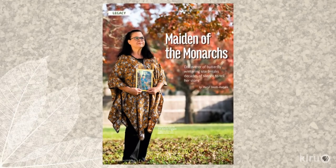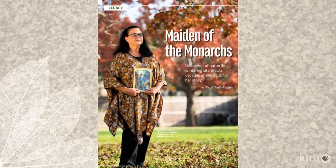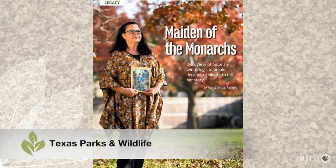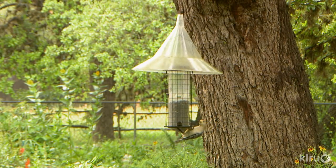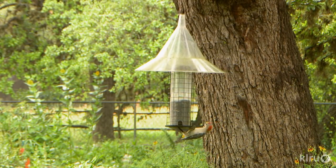A writer and a Texas master naturalist, Cheryl brings hands-on nature insights into her freelance publications. Through them, her blog, and the garden itself, she and James are valuable wildlife ambassadors to keep our sights on the future.